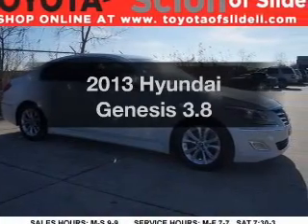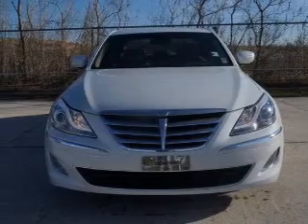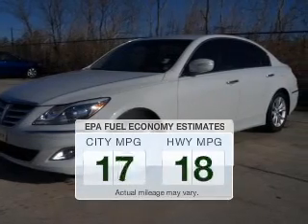Check out this 2013 Hyundai Genesis. Travel the roads in style and comfort in this great vehicle. Get more for your money with this vehicle that features low mileage and dependability. Save your money.